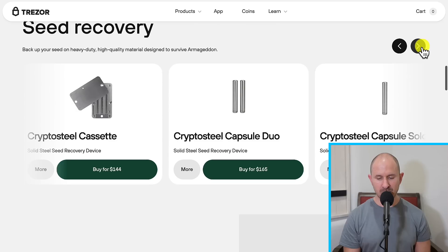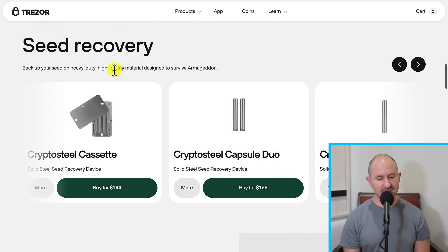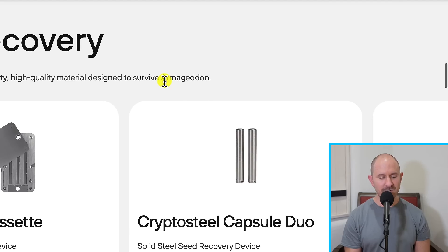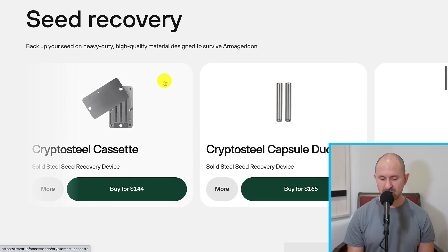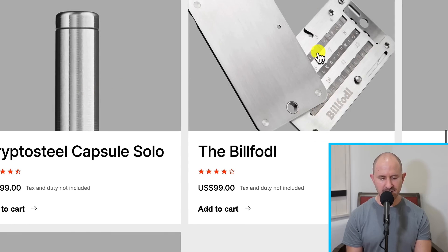These are very, very important. You do not want to store your seed phrase on a piece of paper. You want something that could, quote, survive Armageddon. You don't want a fire or a flood to basically ruin your entire recovery and make it so you can never get access to your crypto. You can also get the crypto steel capsule and this little credit card steel device on the Ledger website. I'll include that link below as well.